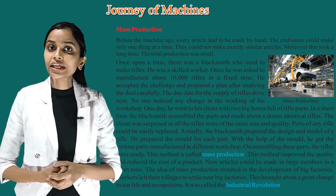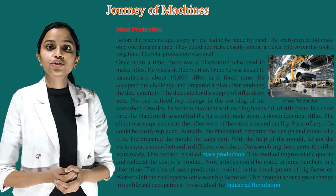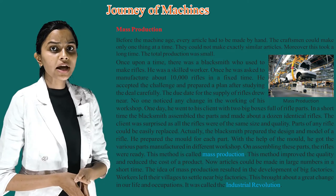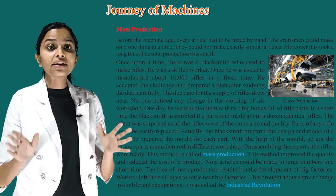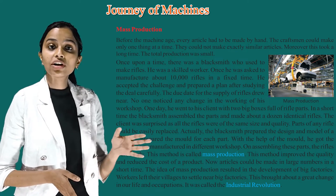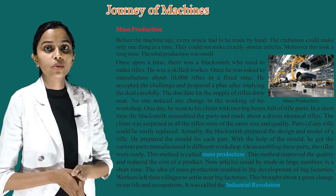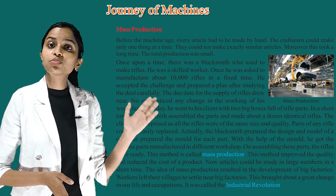One day, he went to his client with two big boxes full of rifle parts. In a short time, the blacksmith assembled the parts and made about a dozen identical rifles. The client was surprised that all the rifles were of the same size and quality, and parts of any rifle could be easily replaced. Actually, the blacksmith had prepared the design and models of a rifle. He prepared a mold for each part, and with the help of the mold, he got the various parts manufactured in different workshops. On assembling these parts, the rifles were ready. This method is called mass production.